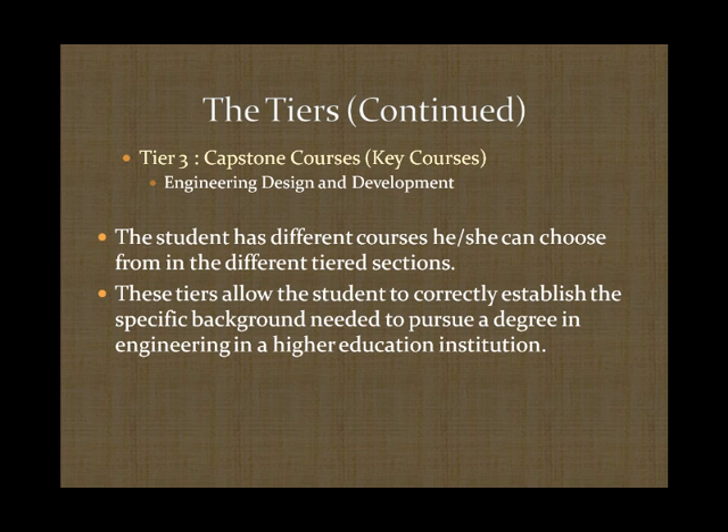The third tier involves capstone courses, which are the final step in this advanced curriculum. This involves engineering design development, where students get a chance to do research and present an idea or design to the engineering community.